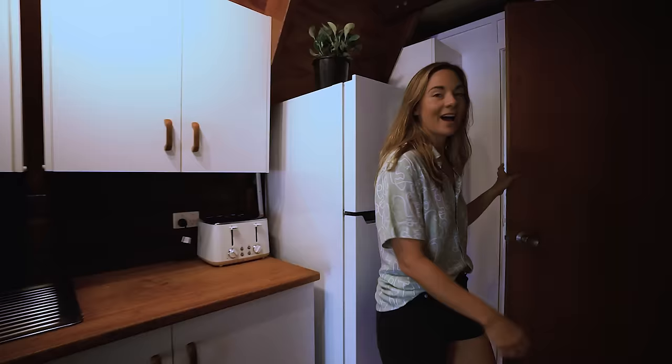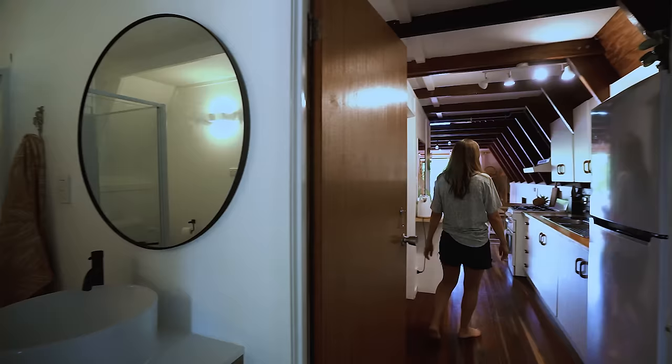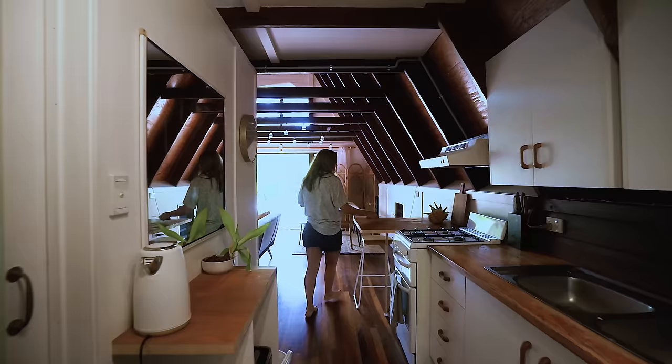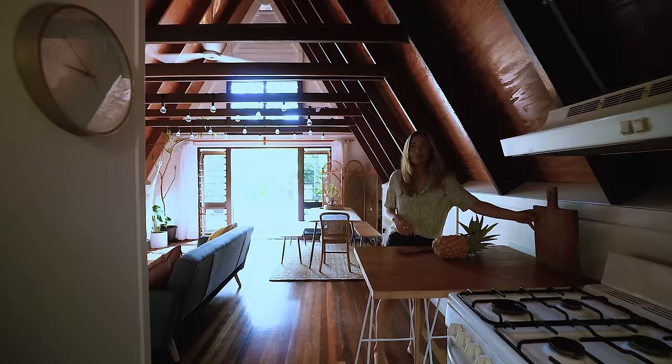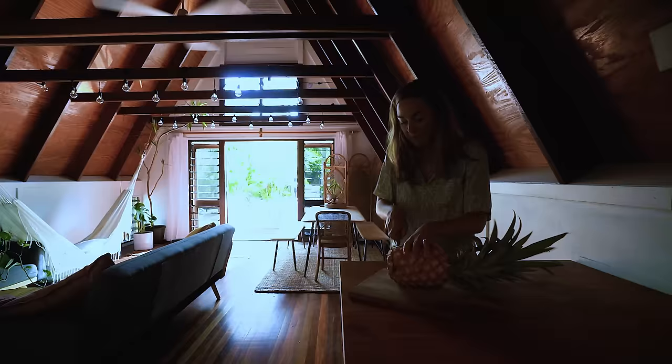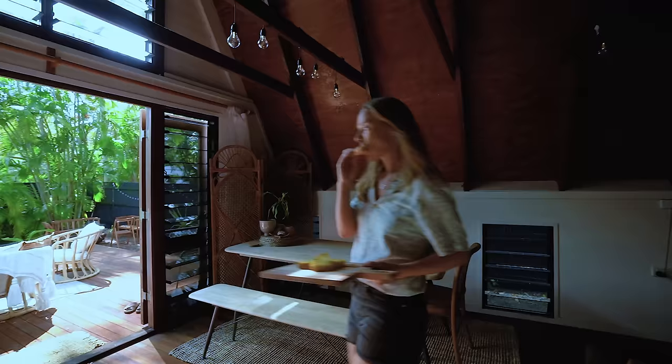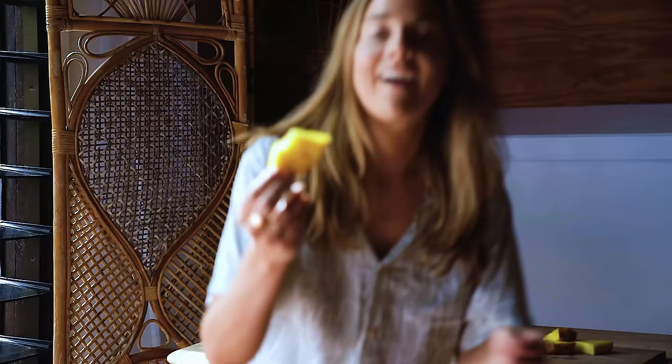And through here we've got our bathroom area leading you outside. It's thirsty work here in Queensland — it's very hot, we are in summer. So I'm going to cut up a bit of this pineapple because I need something refreshing. Beautiful, so nice. Mmm, it's delicious.